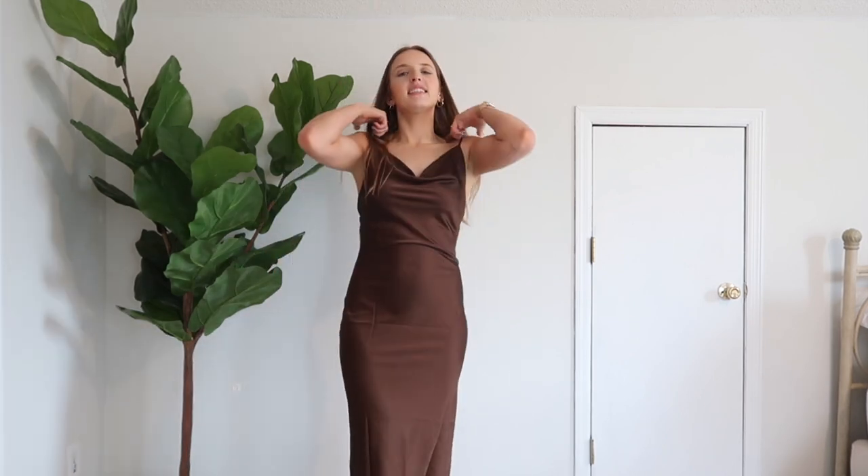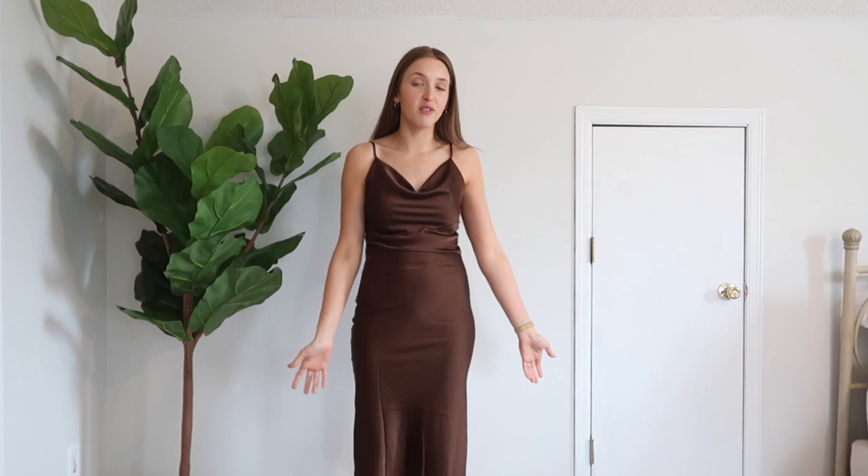It has a slit up the back which is also really flattering and cute but it doesn't go up too high. I decided to pick it up in this color because chocolate brown is super popular right now and I love brown. If you are not into the brown, it comes in a gazillion colors and also a lot of variations, so I definitely recommend checking out Petal and Pup. They have so many dresses and a lot of them would be really great for weddings or wedding events. Overall I'm very happy with this dress — I think it's so cute and flattering and fun. These types of dresses look good on everybody, so I really don't think anybody can go wrong with wearing a cowl neck satin dress.